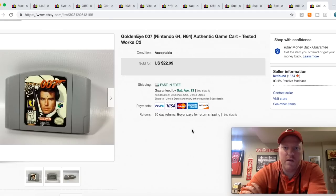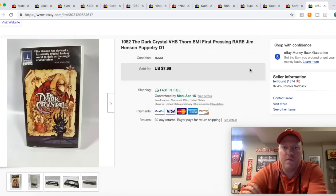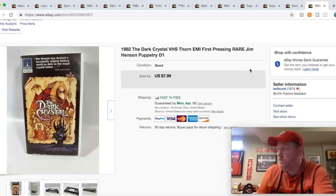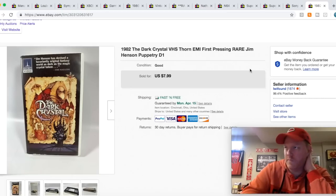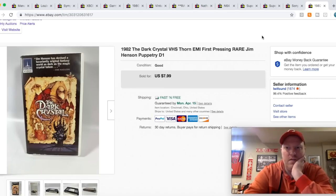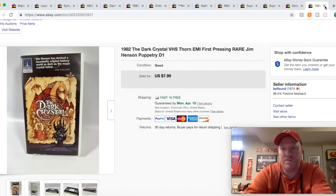Goldeneye 007 — I sold this for $23 free shipping. This was in a lot of N64 games I got on Saturday. Dark Crystal VHS — I don't do a whole lot of VHS tapes, and I didn't pay for this one actually. I got a tote of free VHS with about 40 kids' movies — the guy just gave them to me when I bought his $5 TV, and this one was in there. I figured I could get a few bucks for it. That'll go media mail as well.